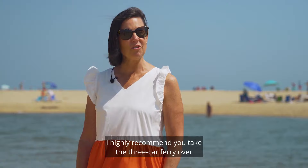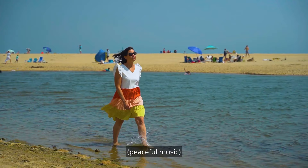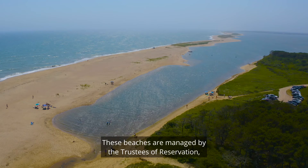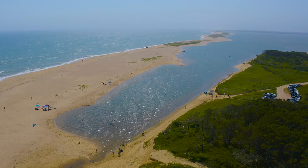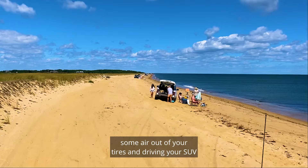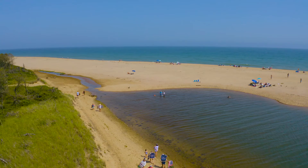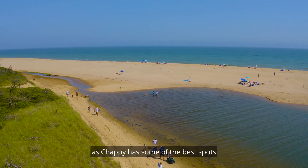For those seeking privacy and a little adventure, I highly recommend you take the three-car ferry over to Chappaquiddick and head over to East Beach or Wasque. These beaches are managed by the Trustees of Reservation, and while you can park at Wasque, the real adventure involves taking some air out of your tires and driving your SUV right onto the beach. You'll be able to find a private spot even during the busiest days of summer. And don't forget your fishing rod, as Chappaquiddick has some of the best spots to catch bluefish and striped bass.